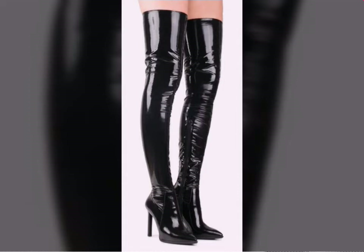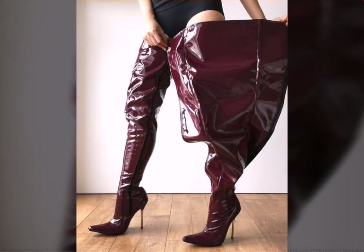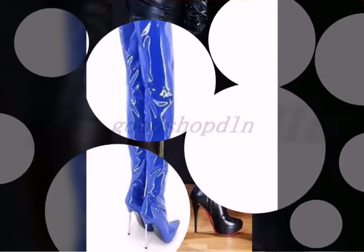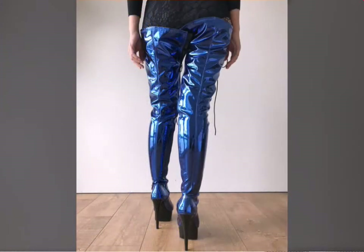Friends, if you want to buy these shoes online, many websites sell these types of shoes, like www.ebay.com, www.amazon.com, and www.ganstudio.com. You can buy these beautiful and stylish leather latex tie-long boots online from there.